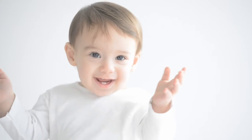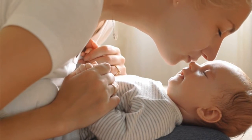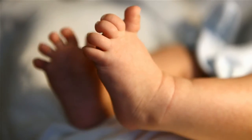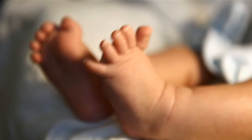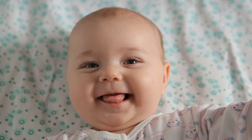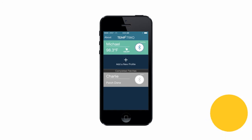Once the patch is applied, your child won't even notice it is on, so he or she can sleep and move comfortably throughout the day. TempTrack even tells you when it's time to replace the patch. TempTrack takes the guesswork out of monitoring your child's temperature and replaces it with complete accuracy and peace of mind, all day and all night.